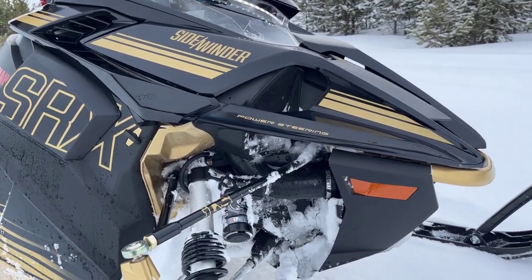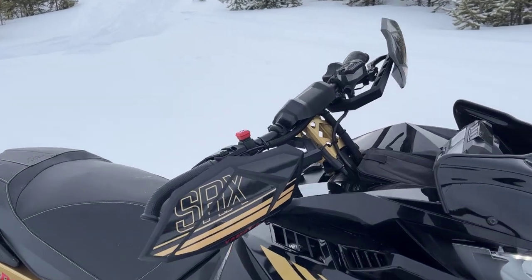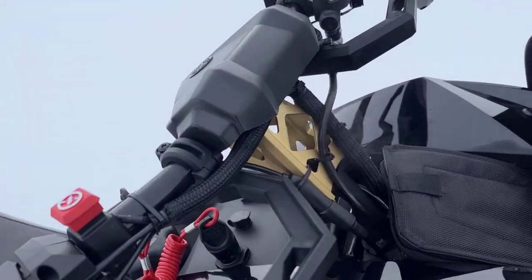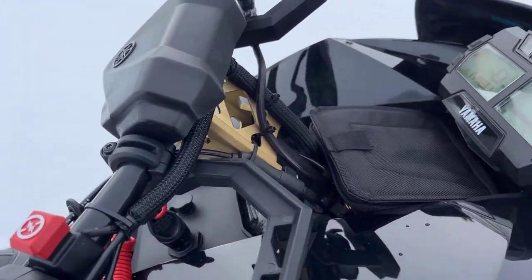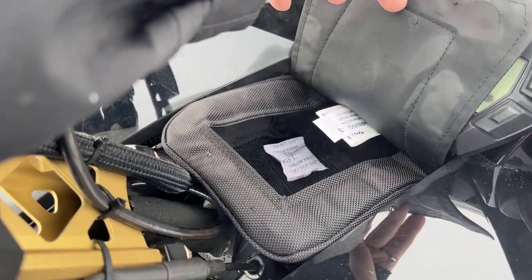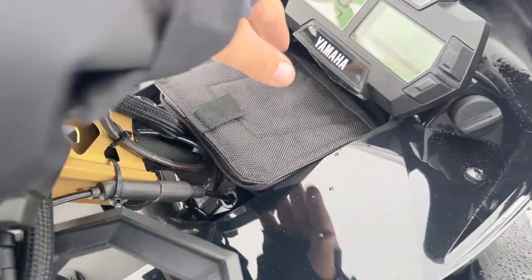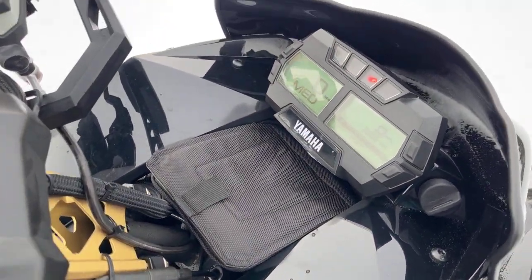Just taking you through the styling here to give you an up-close look at some of the graphics. Moving up to the hand guards — really nice for keeping your hands warm, with a nice gold spindle mount there. And then there's great storage that's been around the Sidewinder series for a long period of time. You can see the heat and the steam coming out of here, so it'll keep anything you've got in there thawed and from freezing.